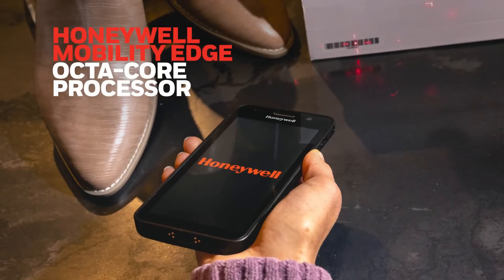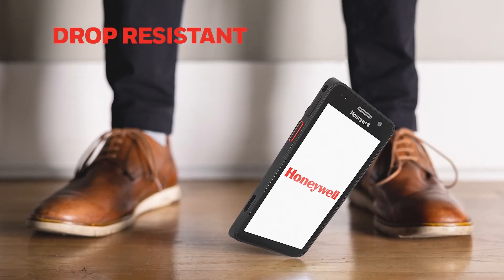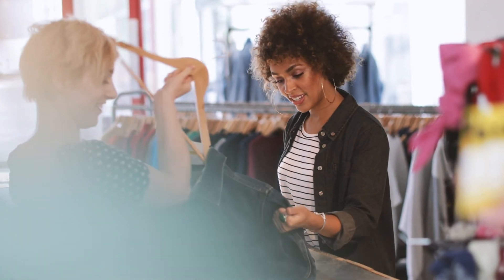With the power for today's apps and tomorrow's data-driven innovations, a rugged design handles drops and bumps with ease, ready to support the associates for their entire shift.